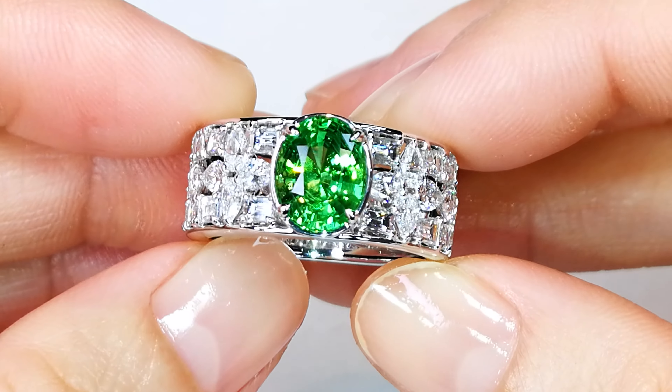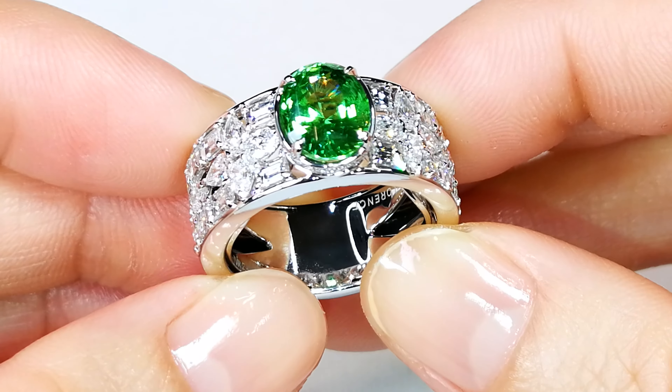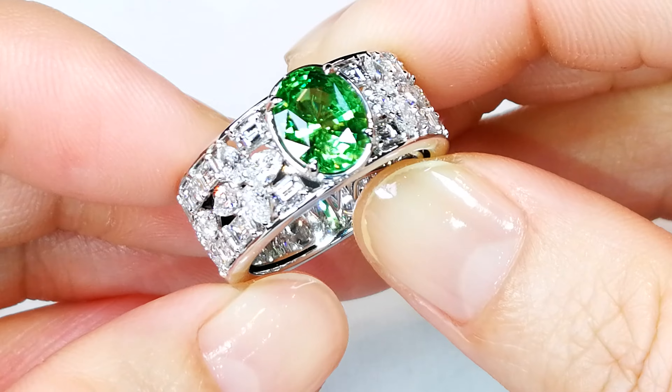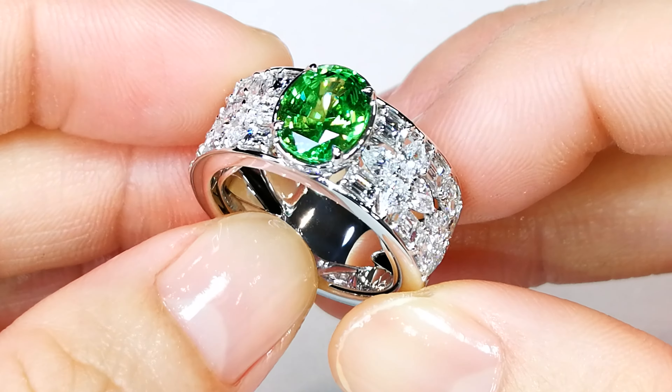You can get Tsavorites coming out of Kenya in the Scorpion Mine, for example. They have that vivid, deep green, but they're a little bit dark. These are electric — they're actually a neon variety.